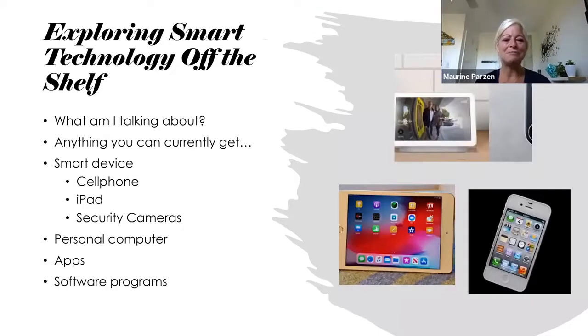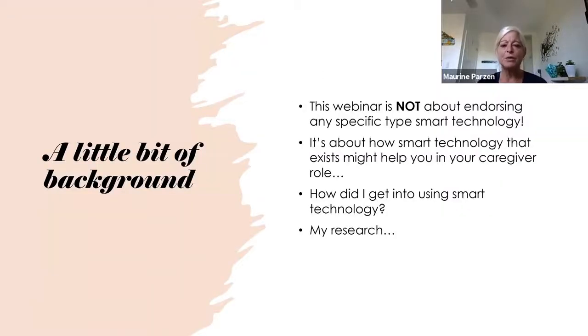Welcome everybody, thank you for taking time out of your day to join this webinar. What am I talking about when I say smart technology? Smart technology off the shelf — this is really the technology that exists already, that you can go to Best Buy, get on Amazon, that type of thing. Your smart devices: cell phones, iPads, security cameras, personal computer apps, or any kind of software.